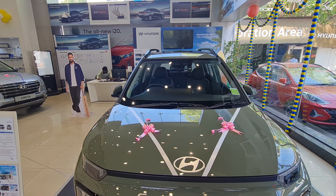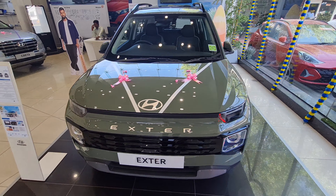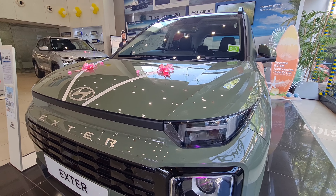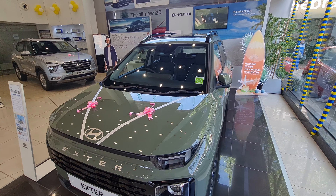Coming to the front, you have the new Hyundai logo finished in matte, with 'Exter' written over here. You have LED DRLs in an H-shape as well as a projector headlight. There's also a front skid plate kind of treatment. This is a new color in the Hyundai lineup and it looks good.